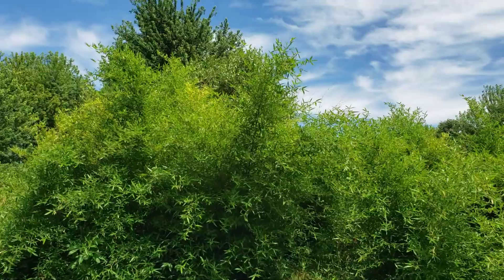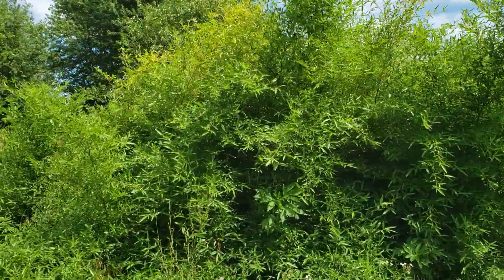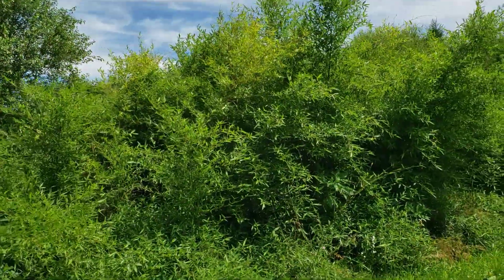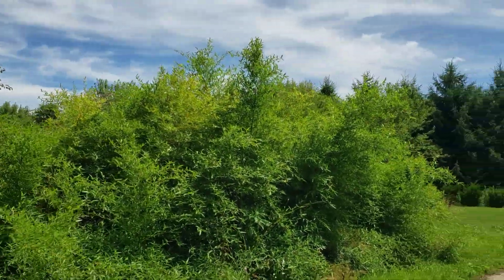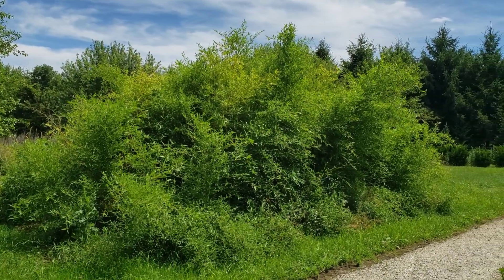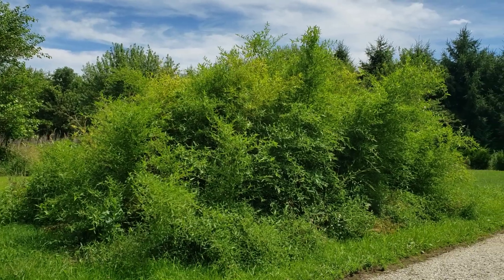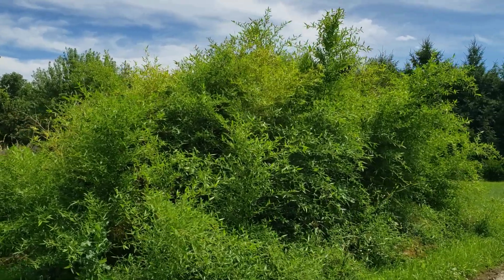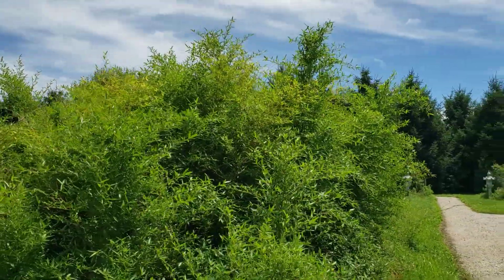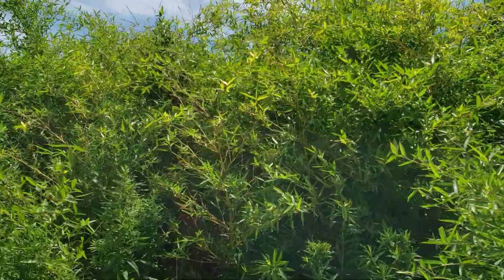This is Phyllostachys parvifolia. It's the same age — the grove, that is — as my Phyllostachys atrovaginata. Of course, we don't know their true biological age because we don't know when the last flowering was, or at least I don't. If that information is out there, I've not come across it. But it did top-kill the same story as with atrovaginata — the first few years I had it. And it does get top damage and twig damage here.